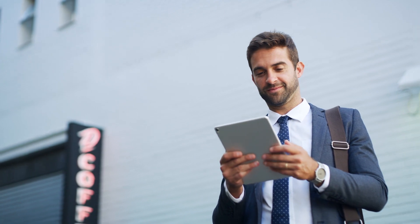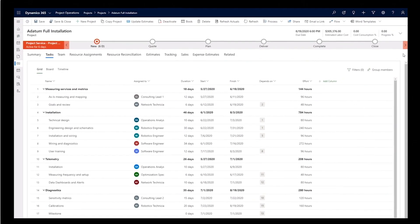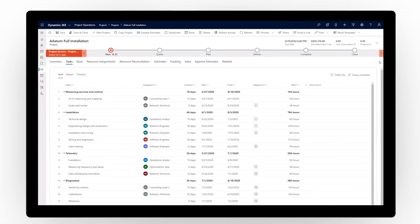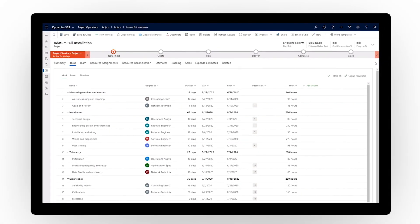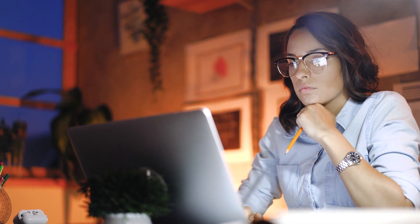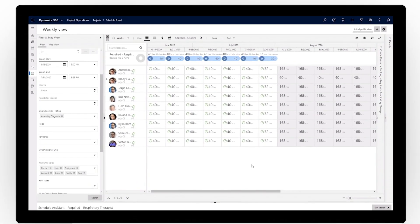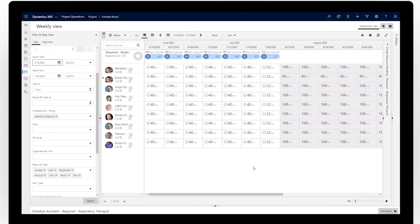People are the cornerstone of your business. Ensure they thrive by enhancing teamwork. Dynamics 365 Project Operations puts the power of resource scheduling, project management, and collaboration at everyone's fingertips. Get your project off to the right start with highly configurable resource management that ensures you have the right people working on the right project at the right time.